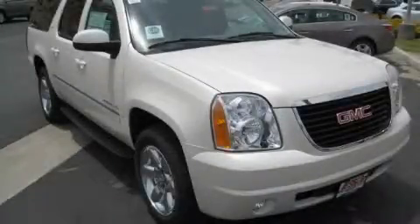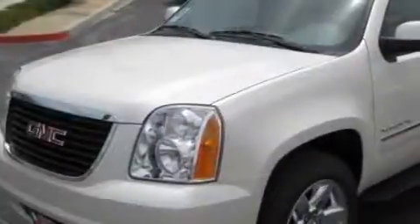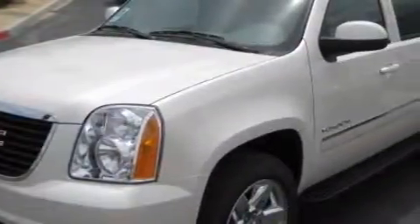This is a 2010 GMC Yukon — for when safety, size, and space are of importance. It has a 5.3 liter 8-cylinder engine and an automatic transmission.